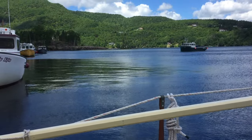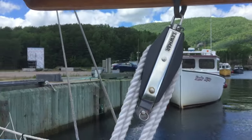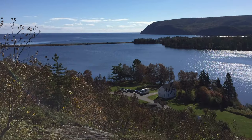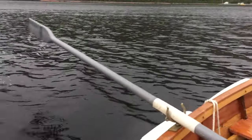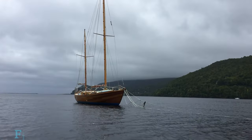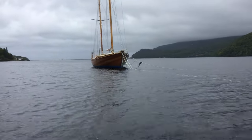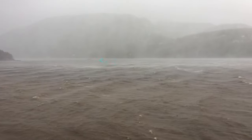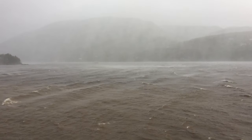We stayed here for the summer with us both working. We had shore power and had to bring water to the boat. In September we experienced our first tropical storm. We probably didn't need four anchors out, but when you're new to all this it's better to overdo it than wish you had been more prepared. Eleutherus got through the storm unscathed.